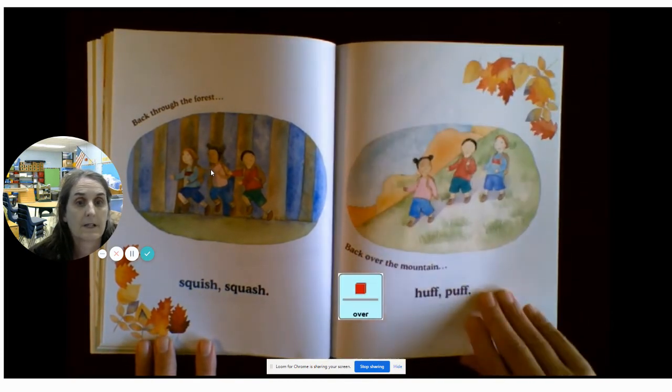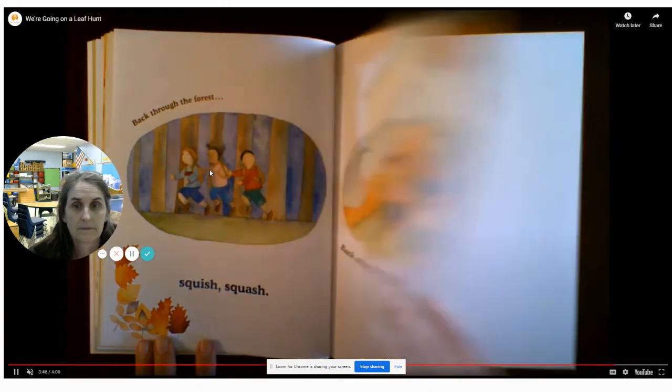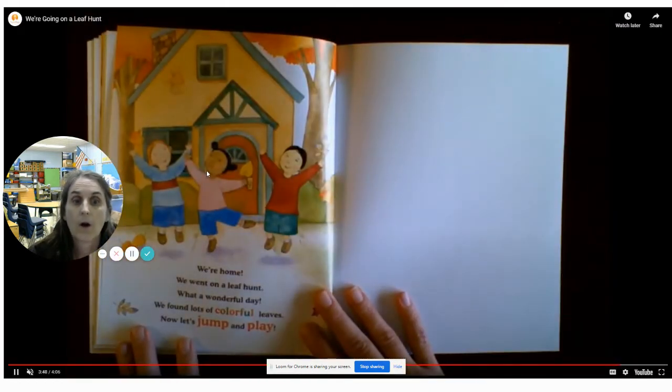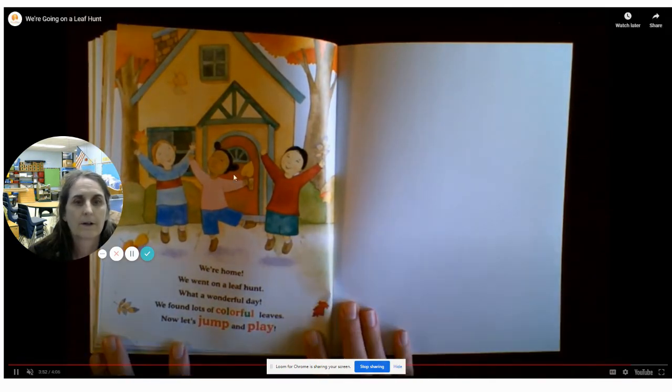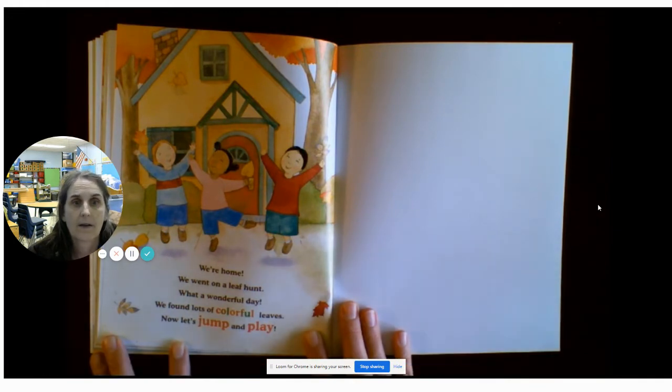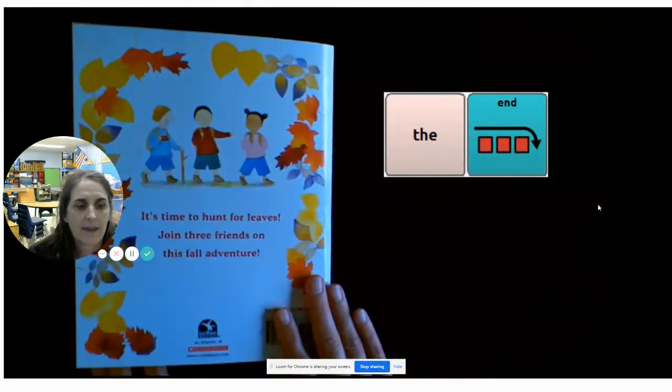Back over the mountain — huff, huff. We're home. We went on a leaf hunt. What a wonderful day. We found lots of colorful leaves. Now let's jump and play. The end.